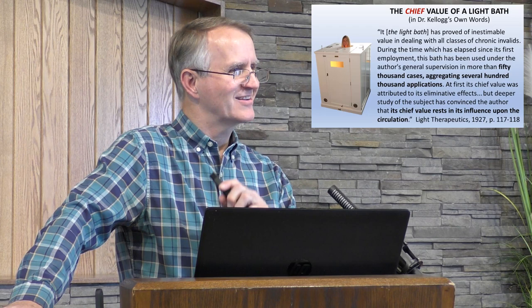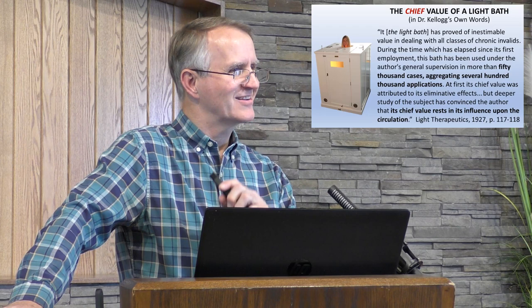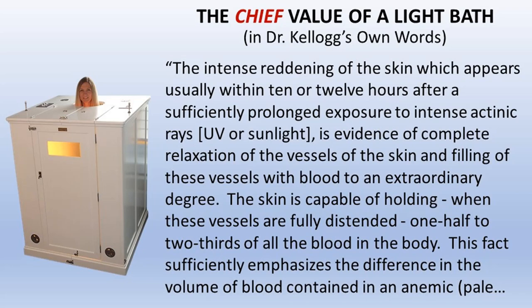The intense reddening of the skin, which appears usually within 10 or 12 hours after a sufficiently prolonged exposure to intense actinic rays — that's UV, sunburn — is evidence of complete relaxation of the vessels of the skin and filling of these vessels with blood to an extraordinary degree. The skin is capable of holding, when these vessels are fully distended, one half to two thirds of all the blood in the body. This fact emphasizes the difference in the volume of blood contained in an anemic, pale skin versus one in which the vessels are fully distended. Tanning, sunburn, a light bath, or hydrotherapy will do that.